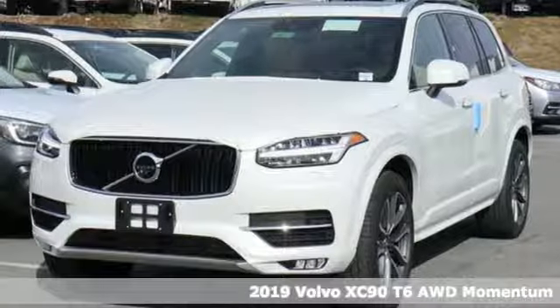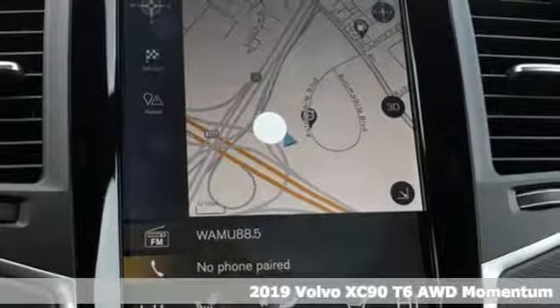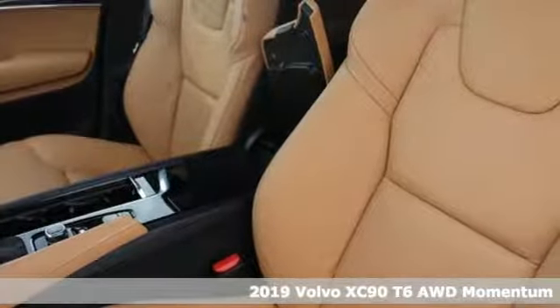It's a new 2019 Volvo XC90. In its element, in all the elements, this XC90 puts you in command of an exhilarating drive.